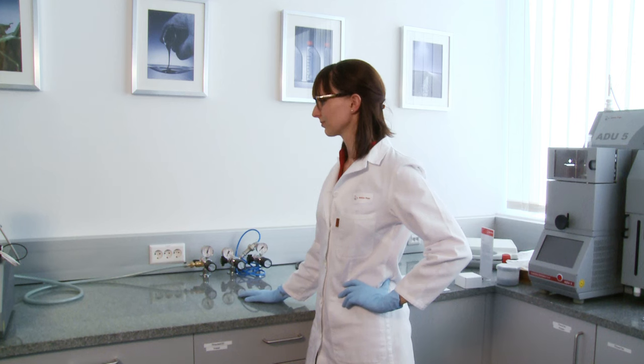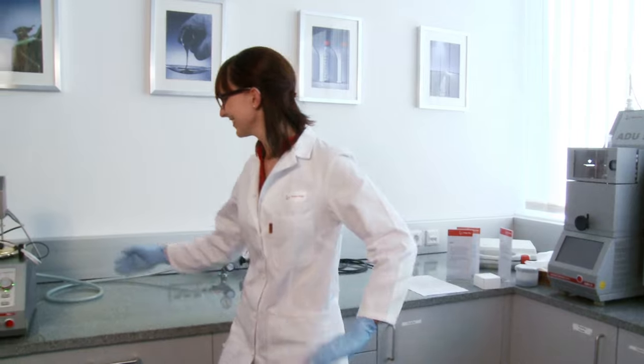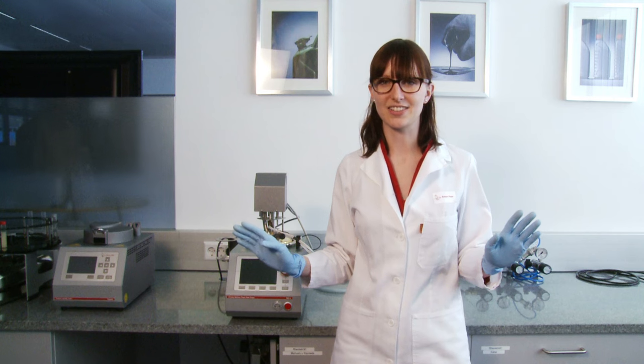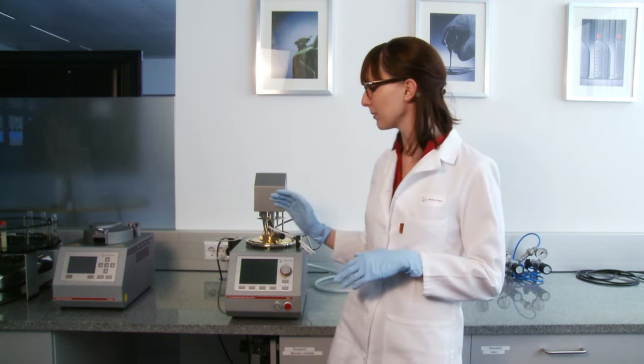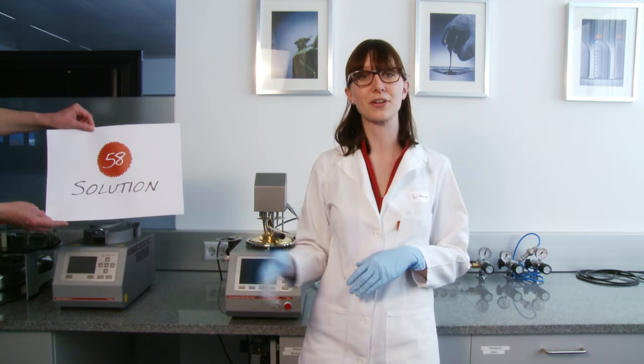Wow, that really was a flashpoint. Impressive, right? The fire extinguisher immediately kicked in. So that concludes our experiment. We have now seen how safe a flashpoint determination is with PMA5 from Anton Parr.